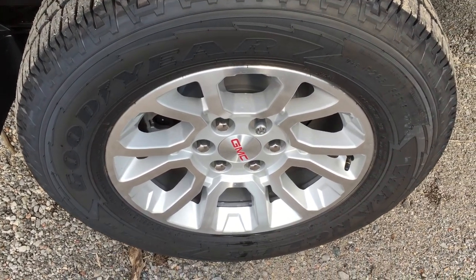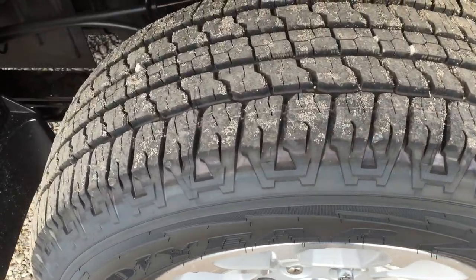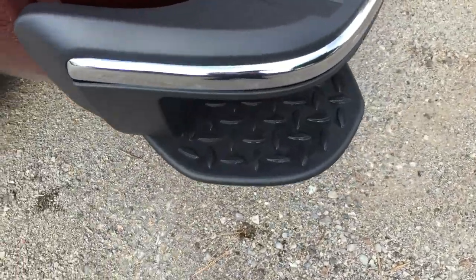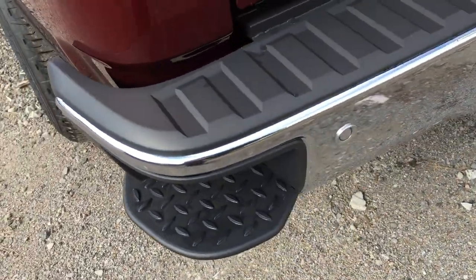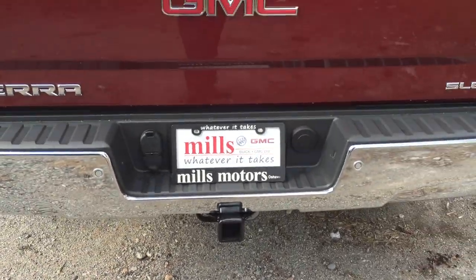18-inch bright machined aluminum wheels come on this truck, along with heavy-duty all-terrain Goodyear tires and a Z71 suspension package — it's got it all. There's a corner step here, and there are your rear parking sensors.